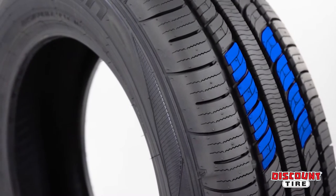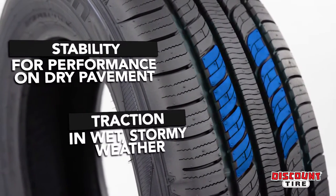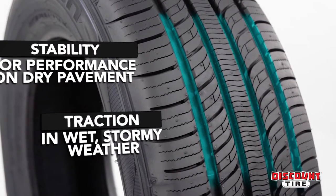The interlocking tread block design provides stability for performance on dry pavement, and its four circumferential grooves provide traction in wet, stormy weather.